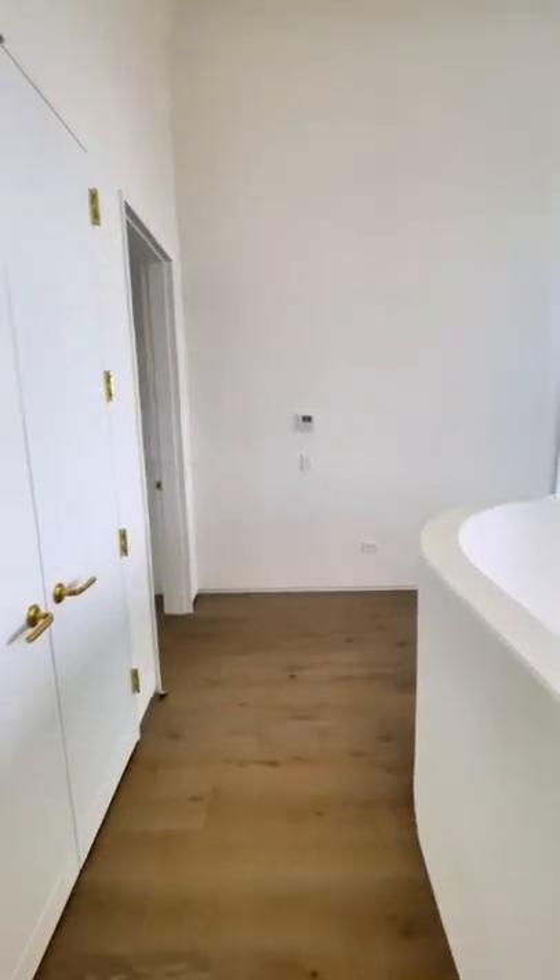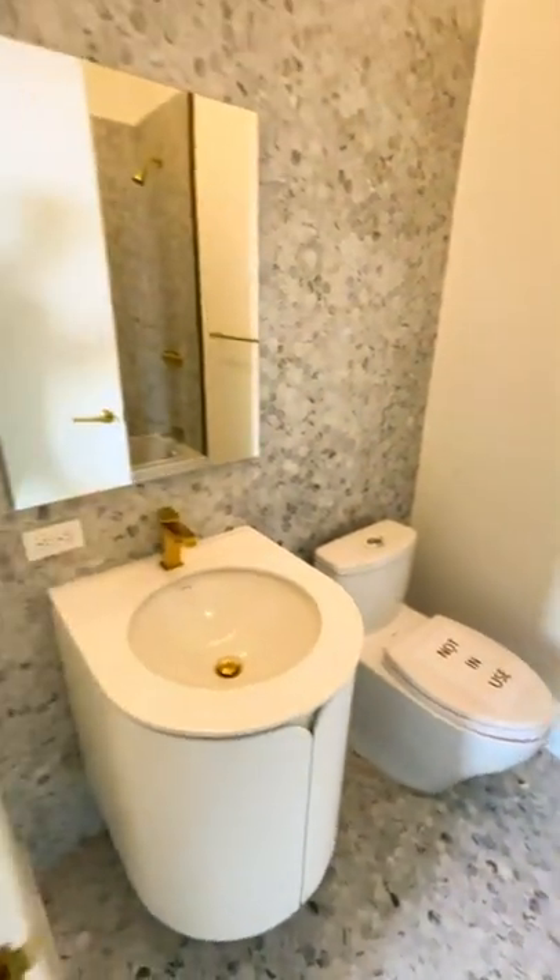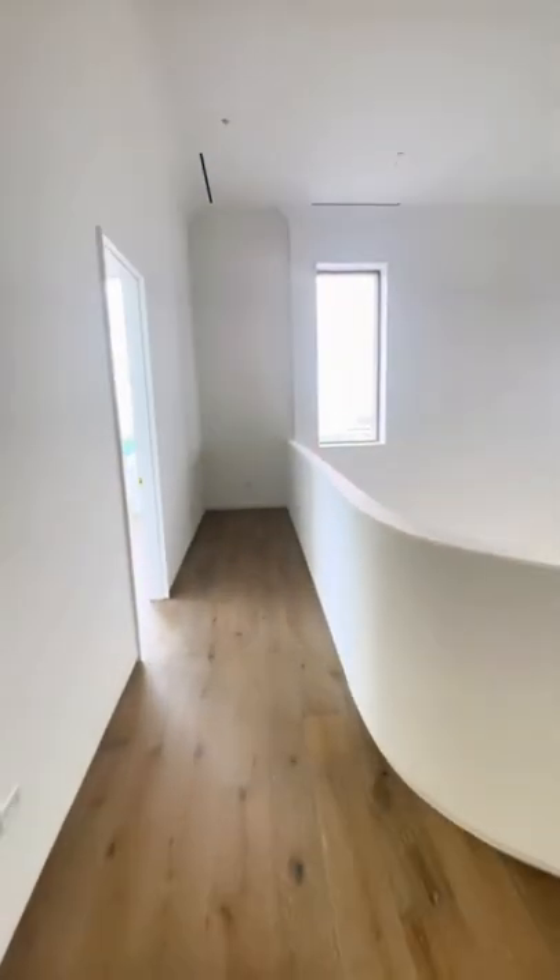We also have a laundry room, currently without a washer and dryer. Coming up on the second guest bedroom — what I love about these is that they all have the picture windows, bringing in that light and amazing view.